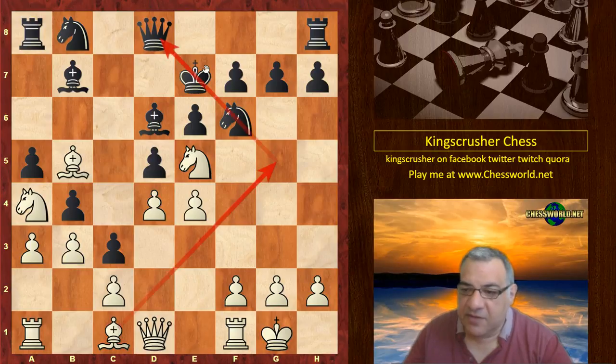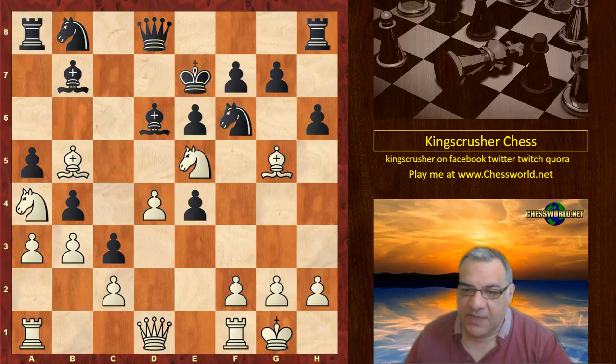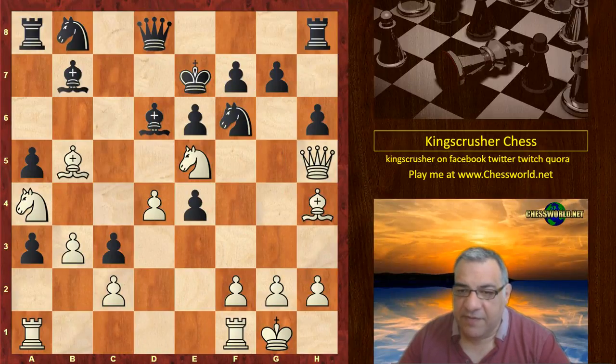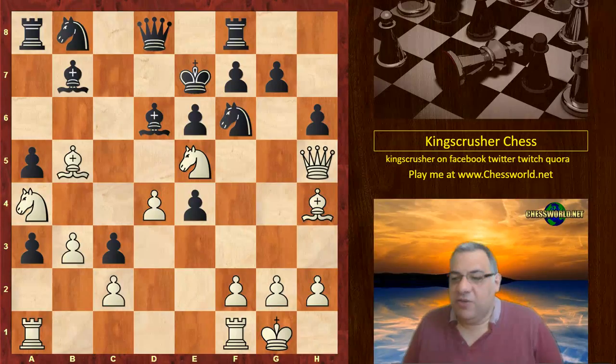Another variation is King e7, and we could have e4 opening up the bishop and potentially pinning the knight. This position is very interesting — there's actually a tactical threat of Queen h5 to exploit the pin. After h6, Bishop h4, b takes, Queen h5 — if black isn't careful and plays Rook f8, can you see what white could play? I'll give you five seconds.